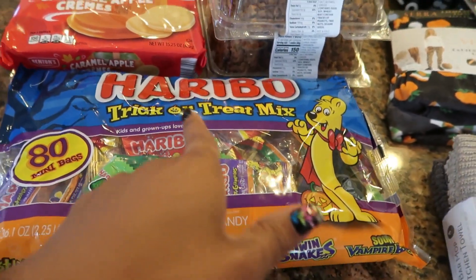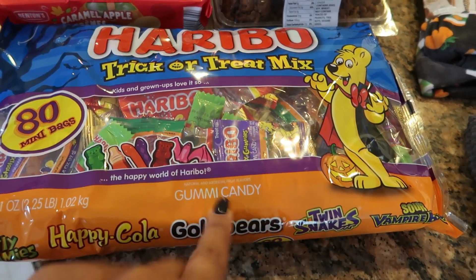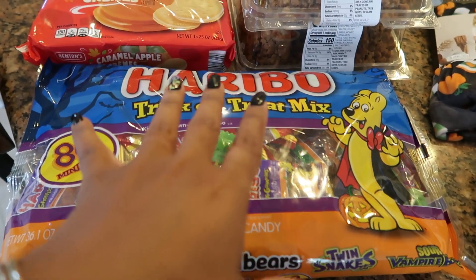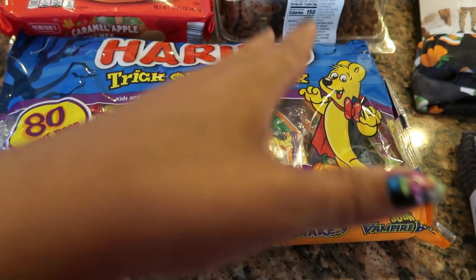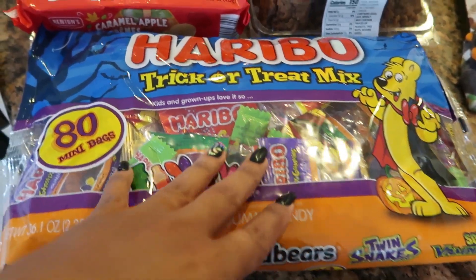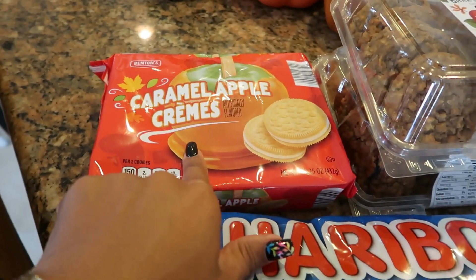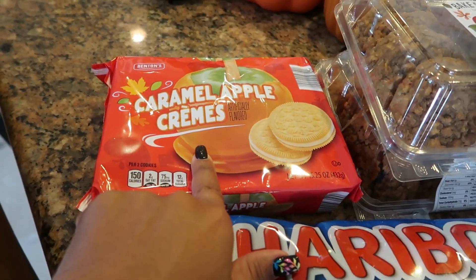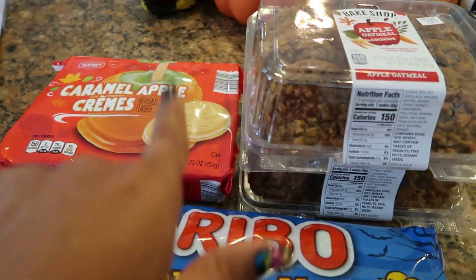Okay, so one of the first items is the Haribo trick-or-treat mix — 80 mini bags. I thought that was a good deal. I've been saving bags of candy so I don't have to buy a whole bunch at one time for Halloween, because I like to pass out candy. I did grab these; never had them before. Hopefully they're good, or you guys will let me know what to expect.